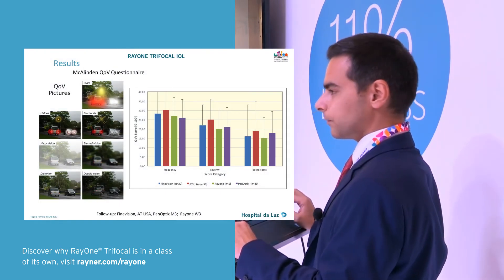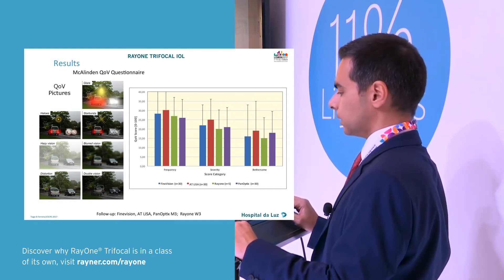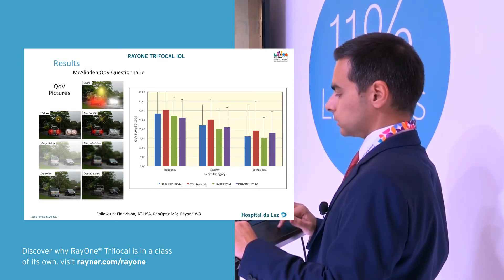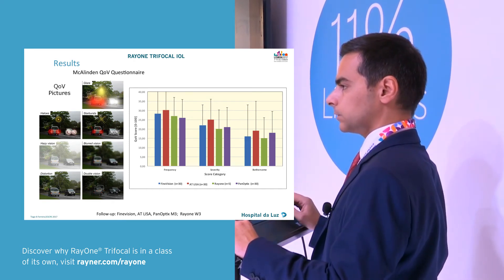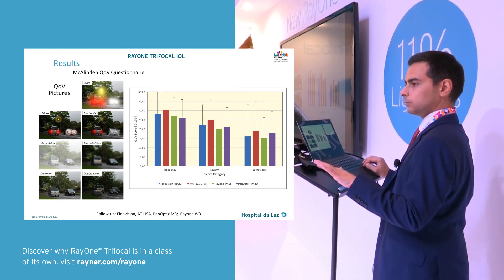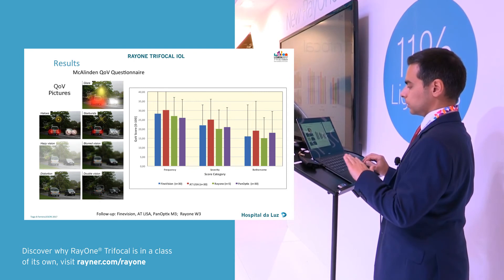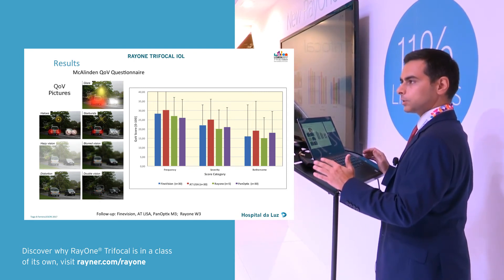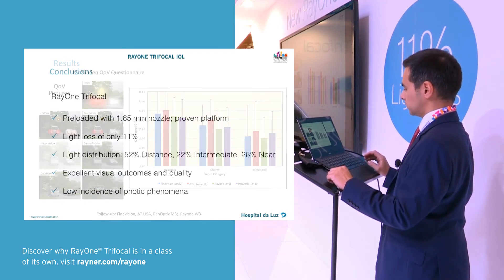This is what I found most interesting looking back at this data — this is the McAllen questionnaire. The Right One shows the lowest frequency, severity, and bothersomeness of dysphotopsia, and we only have three weeks of follow-up, so the other groups had time to neuroadapt. We have very low incidence with only three weeks of neuroadaptation. We only have five patients, so probably the statistical power is not there, but I find this very interesting.